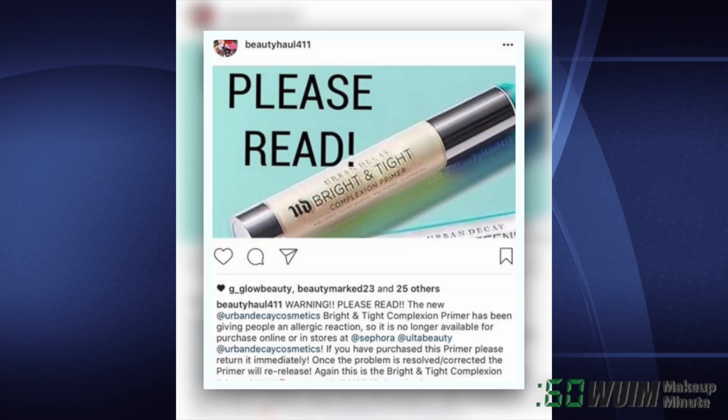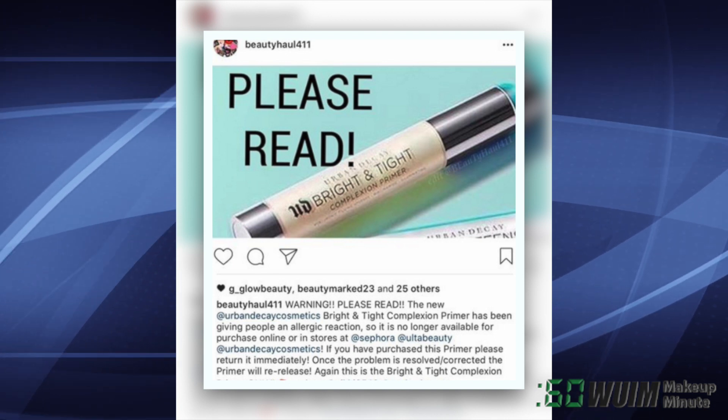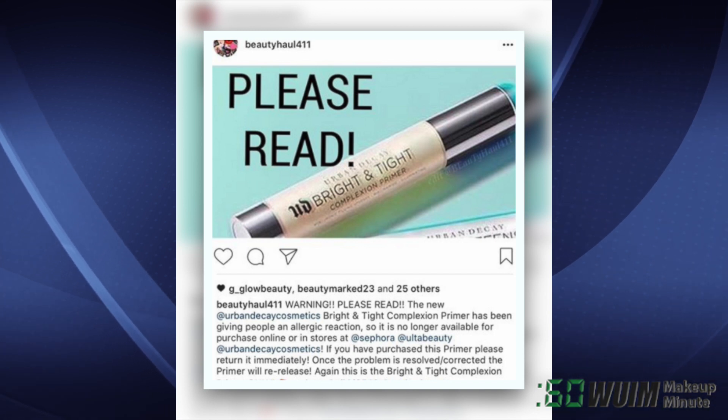The new Urban Decay Bright and Tight Complexion Primer has been pulled due to allergic reactions. If you have purchased this primer, please return it to the place of purchase immediately.